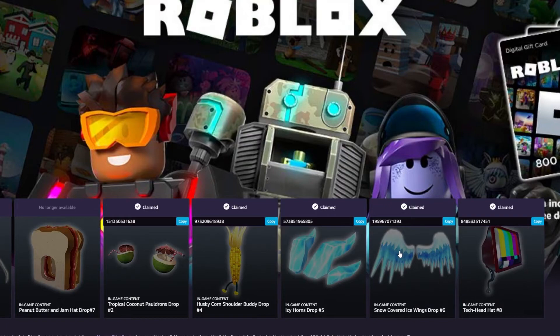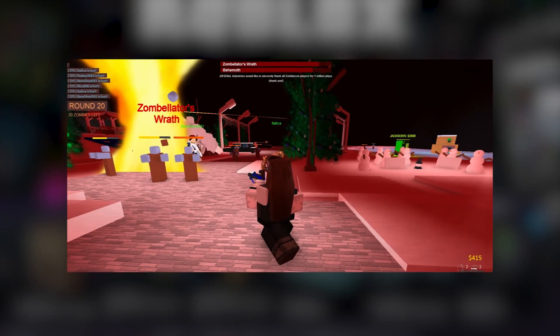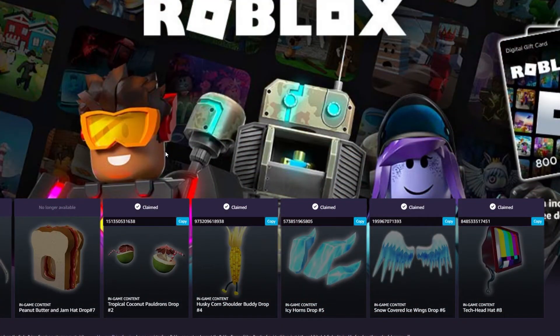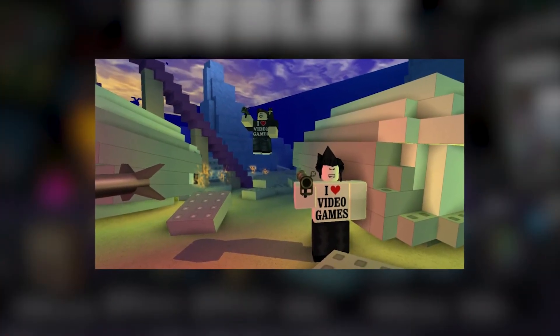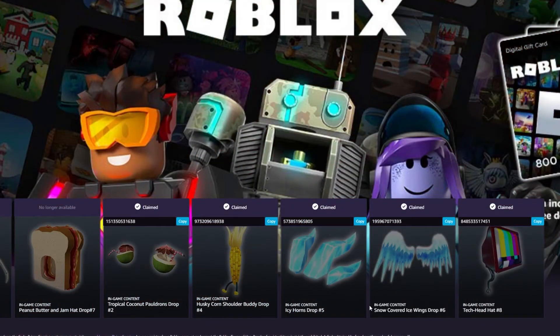Twitch is a website that drops rare free items every month that you can simply go and redeem. If you have Amazon Prime, then you can connect it to Twitch and get Twitch Prime for free. The best thing about keeping a lookout on Twitch is that every month it drops items that come only once. So if you get your hands on them, not only will you get free stuff, you'll get stuff that nobody else can buy once the Twitch offer ends. Imagine how unique your avatars can look with these rare accessories.